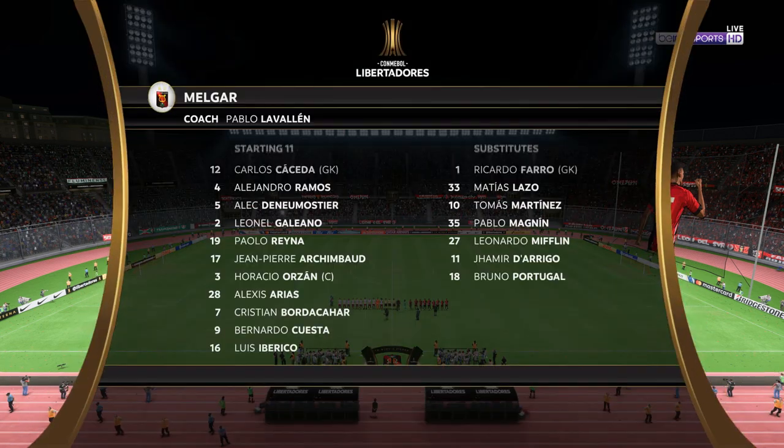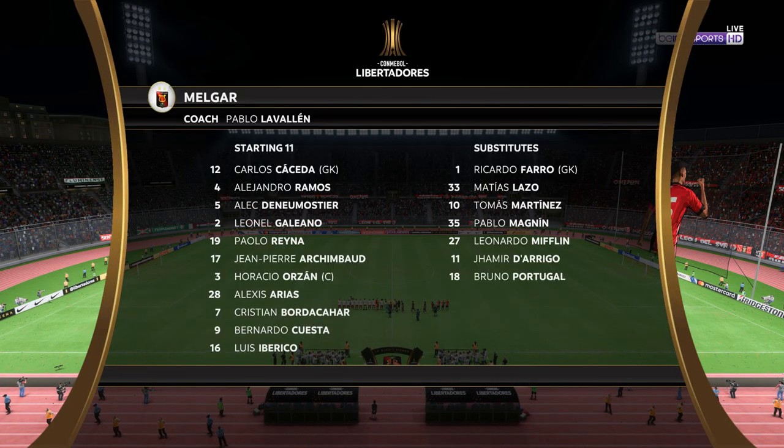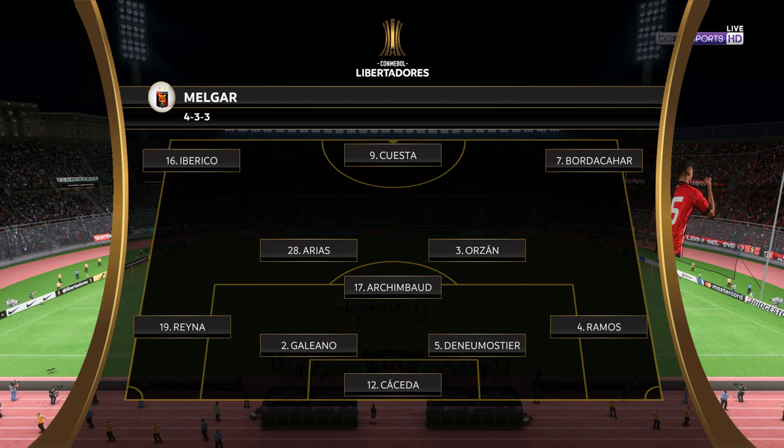Here is the line-up for the hosts today. It's a 4-3-3 formation with a centre-forward and two wingers. So it's important that the midfield players give support to the striker whenever the ball goes wide. They can't allow it to be isolated.